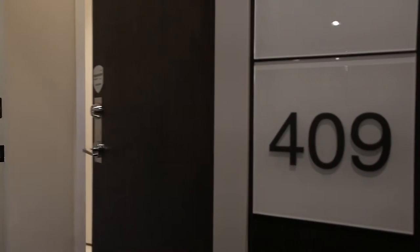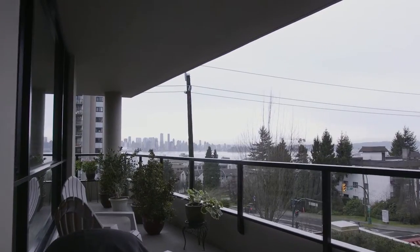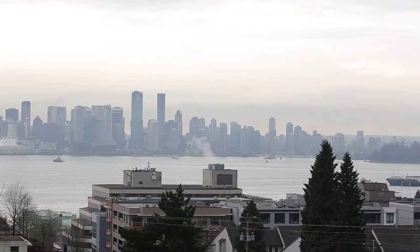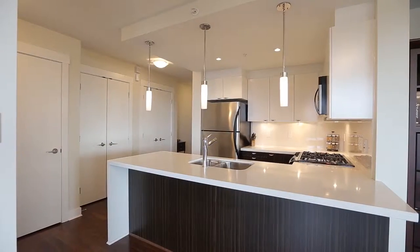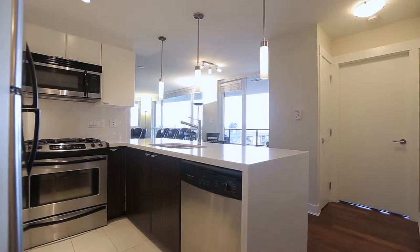We're in unit 409. This home features beautiful wrap-around balconies, large enough for entertaining, with beautiful views of downtown and the North Shore Mountains. You've got daylight, sun up to sun down, shining through your kitchen and throughout every bedroom.